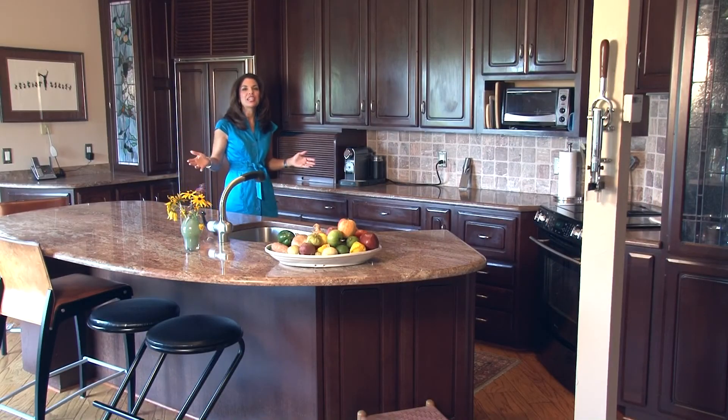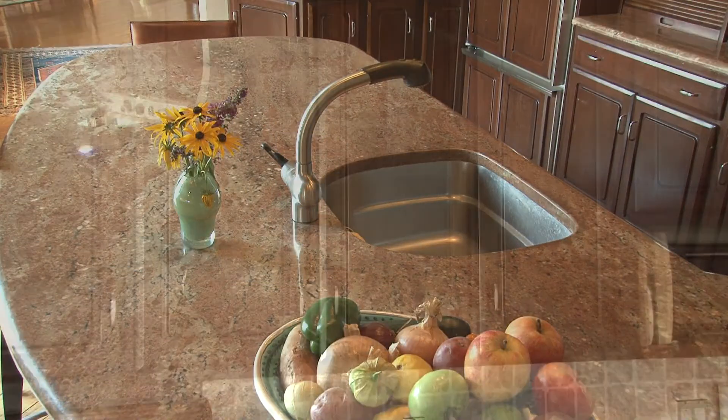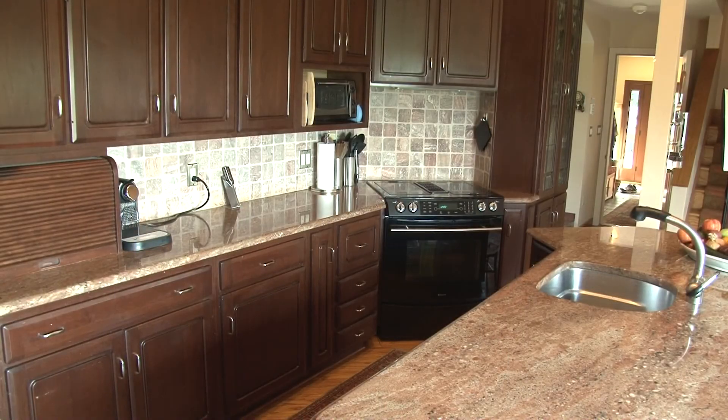This open kitchen is any cook's dream. It includes granite countertops throughout, cherry cabinets, a SubZero refrigerator, and a JennAir down-drafted stove.